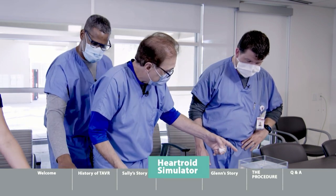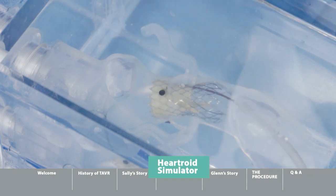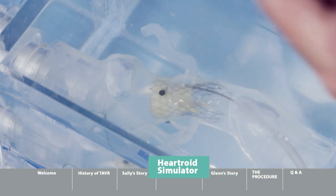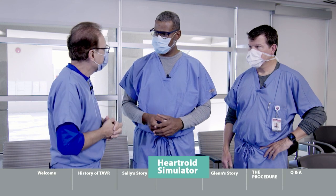Dr. Burke describes what Brad accomplished: the bottom of the valve has a pericardium wrap to prevent leakage, it's anchored at the annulus exactly where it should be, and the coronary arteries remain well above the valve level — accessible for future intervention if needed. This was a perfectly placed deployment. The hosts then transition to discussing Glenn, a patient in his 90s whose story illustrates how this technology extended his life by seven to eight years.